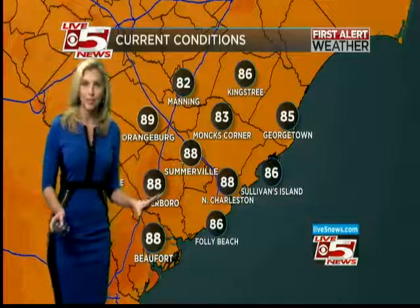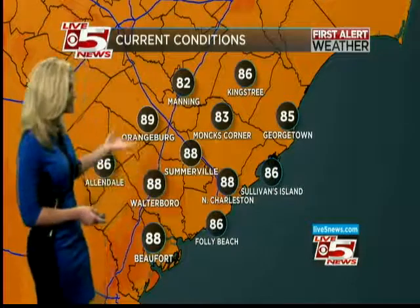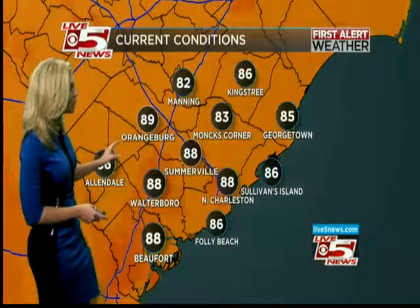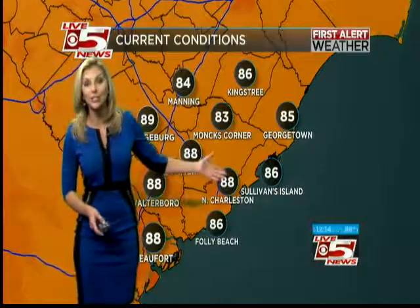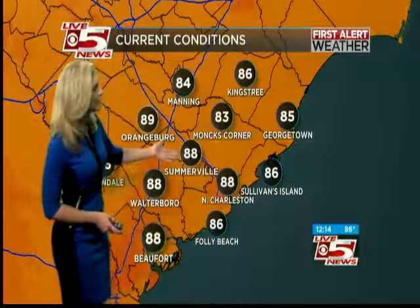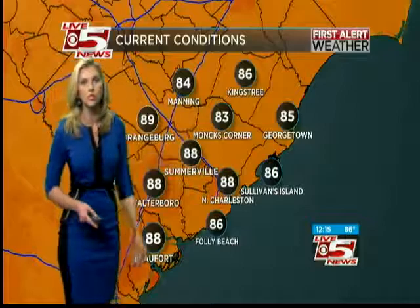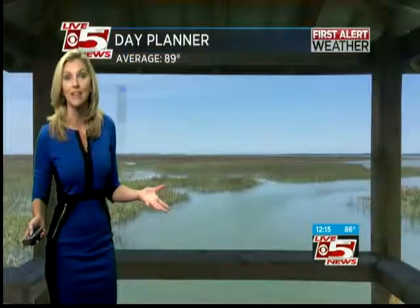Let me tell you about the temperatures. We were in the upper 60s along the coast, low to mid 60s the further inland you go earlier this morning. But we're already at 88 degrees in North Charleston, 86 along the coast, 88 in Summerville, Walterboro, and 83 in Monk's Corner. So a little cooler there — just depends on where you are — but ranging in the 80s at this point.